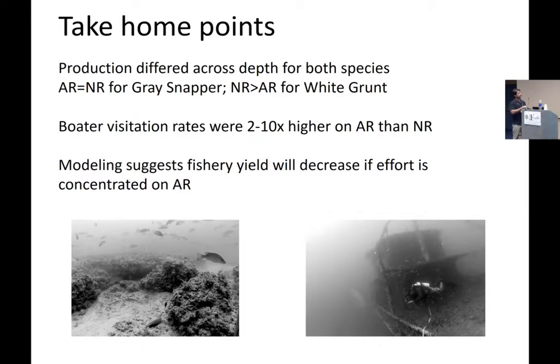A few take-home points: we saw depth effects for both species and a slight reef-type effect for white grunt. Boater visitation rates — which we assume reflect the distribution of fishing effort — were much higher on the artificial reefs compared to the natural reefs. Early modeling efforts suggest that fishery yield will decrease if effort is concentrated on the artificial reefs, meaning those artificial reefs are getting hammered and overall fishery yield decreases as a result.